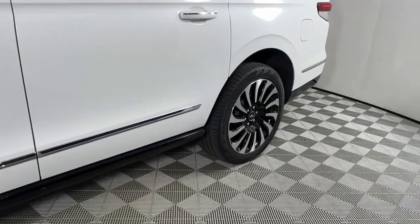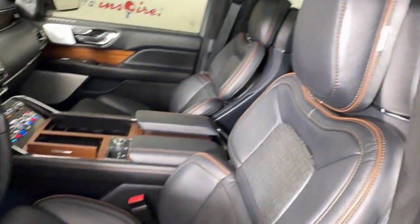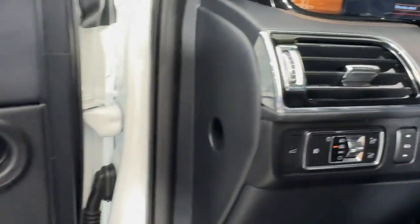From its superior craftsmanship to its burly towing capacity to its smooth, responsive handling, this vehicle has what it takes to build priceless road trip memories. These are just some of the great options this vehicle comes with.